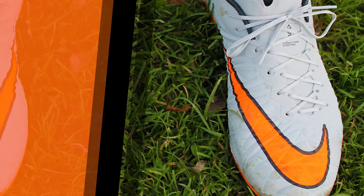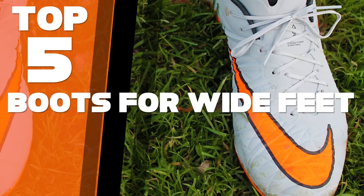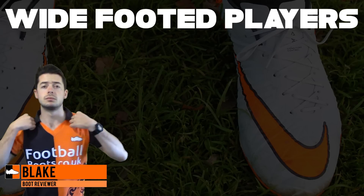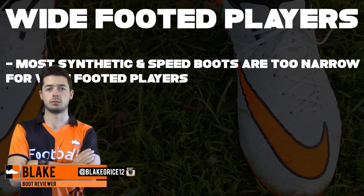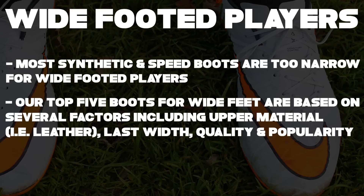Hi, back from Football Boots at Kourouk, and with the 2015-16 season just started, we rank the top five boots for wide feet. If you are a player with wide feet, you'll know that several boots on the market are almost impossible to fit properly, such as speed and synthetic boots. Our top five boots for wide feet are based on several factors including upper material, i.e. leather, last width, quality, and popularity.